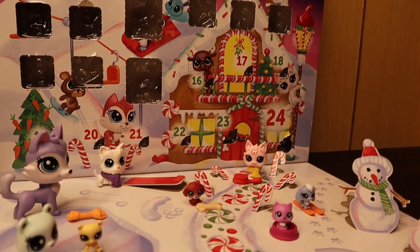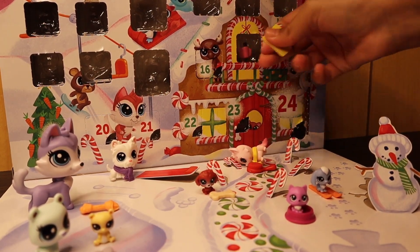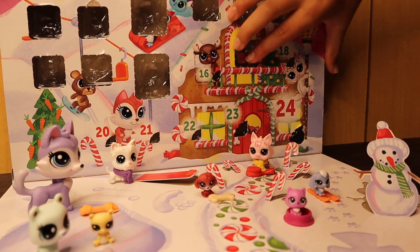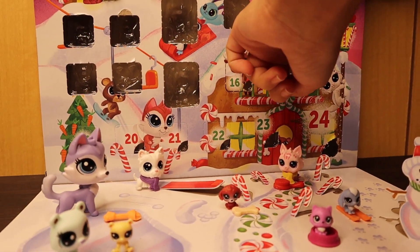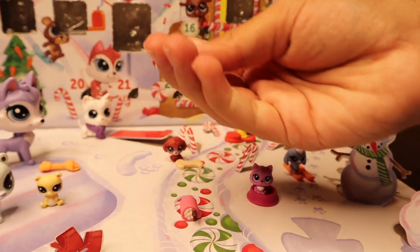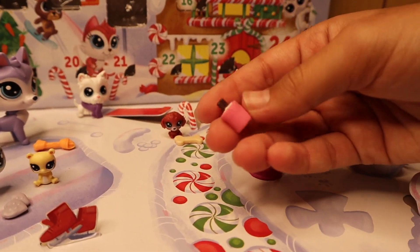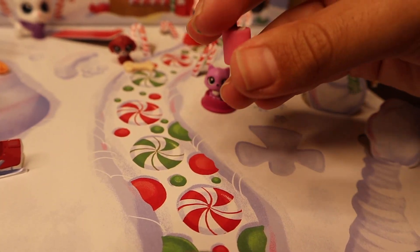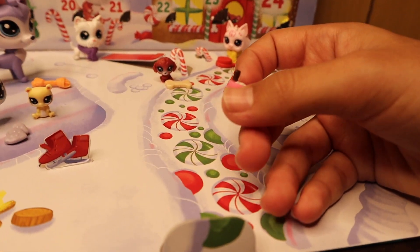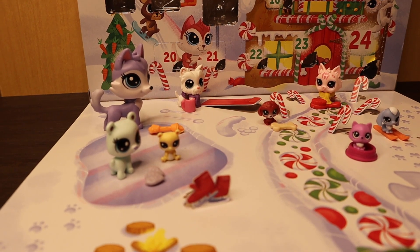I almost opened day sixteen again because I got confused. Time to open day seventeen — December 17th. It's some hot cocoa! I love hot cocoa — after I finish this video I might go drink some. It's in a pink cup with what looks like cinnamon sticks and marshmallows covering the hot chocolate. We'll give this to our little doggy over here because he's the only one with nothing except the scarf.